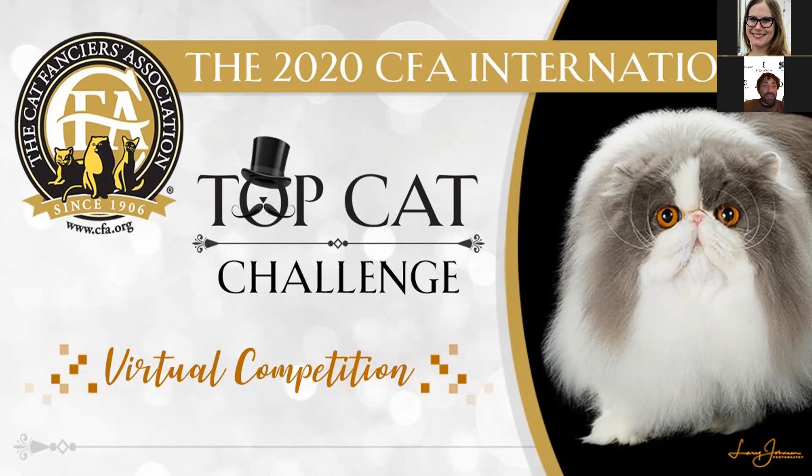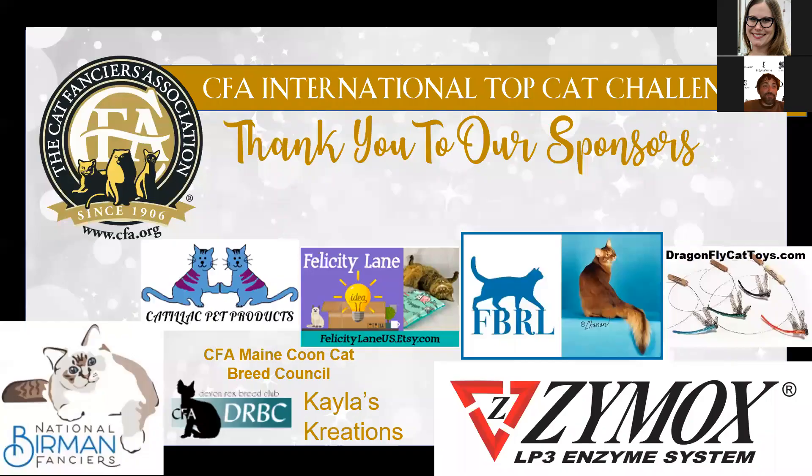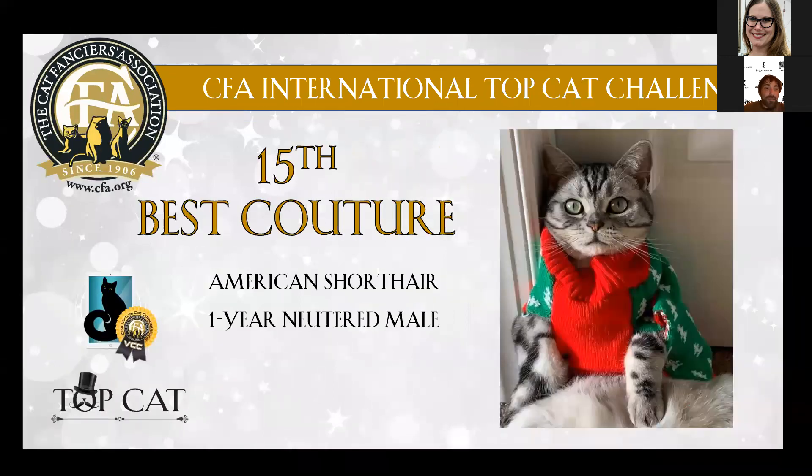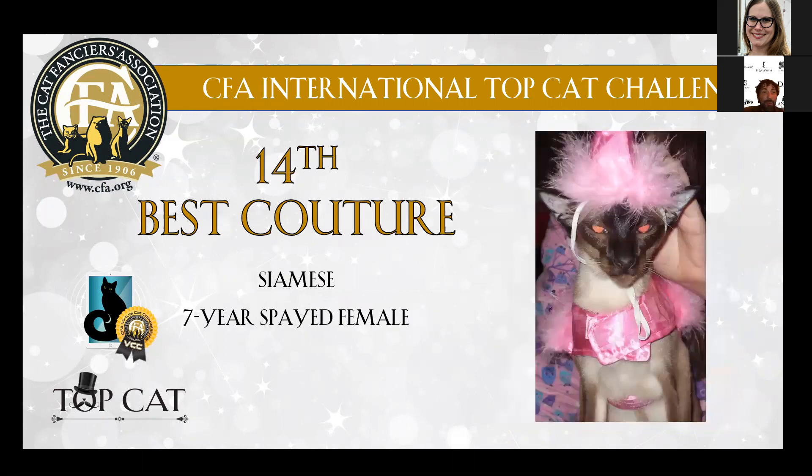I'm going to start with my 15th place. It's a nice American Shorthair, one-year-old neutered male, that I loved because of this red dress. It was so cute. I wanted to put all of them on the 15th, of course, but I had to choose, so I put this one in 15th place.